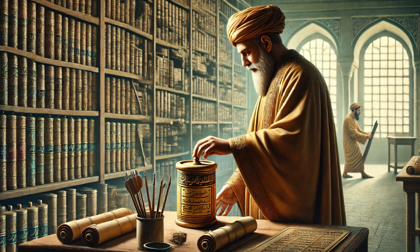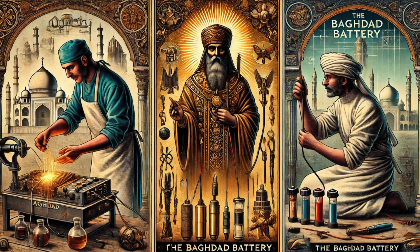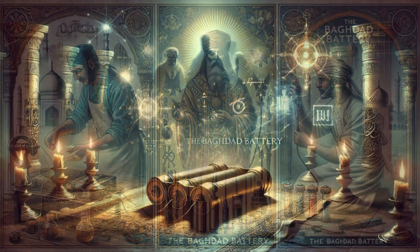If the Baghdad Battery was truly an electrical device, the implications are staggering. It would mean that ancient civilizations had a deeper understanding of electricity than previously believed. This raises even bigger questions — could there be more lost technologies waiting to be uncovered? Some argue that technological progress isn't always linear.